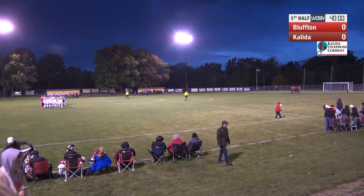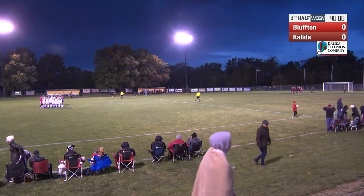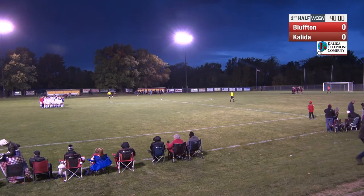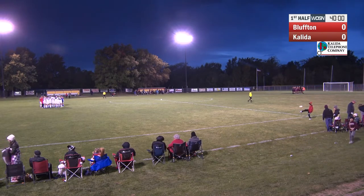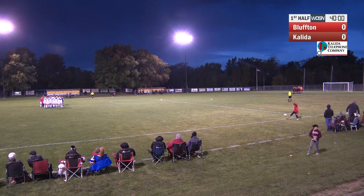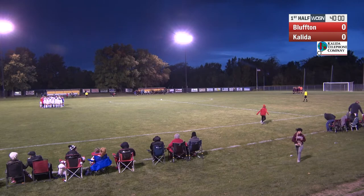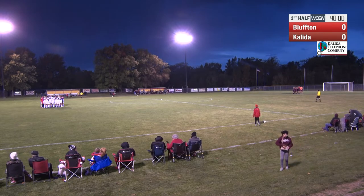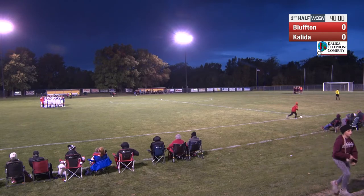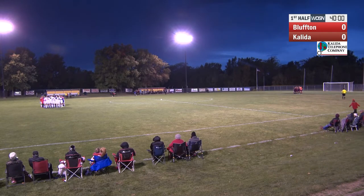We're about to go live here, ladies and gentlemen, with the match kickoff. Mark, we got one change in the lineup just before we get started. Senior Luke Shepard is actually not playing today. They had to bring in another senior, number 17. Nolan Hoffman's going to come in at forward instead. So late change to that Bluffton Pirates starting lineup. And the Bluffton Pirates here against the home team, Kaleida Wildcats. 40 minutes on the clock for this first half of play.